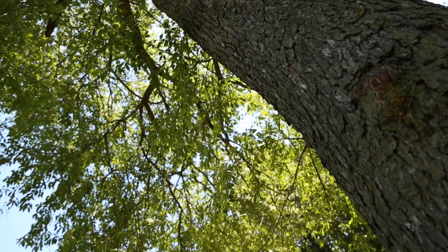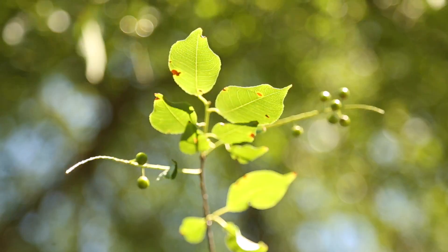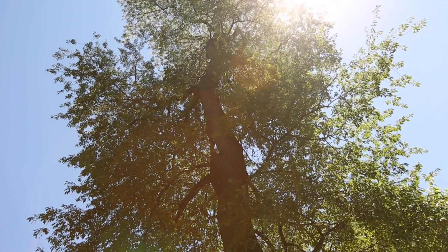Black cherry could be planted more widely to help diversify the urban forest. It has a distinctive scaly bark and in the spring produces a showy white flower. The berries it produces are enjoyed by birds and small mammals. Black cherry also supports a wide variety of native butterflies and moth species.